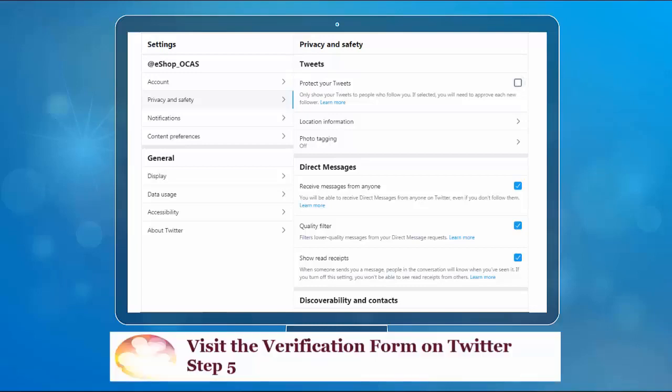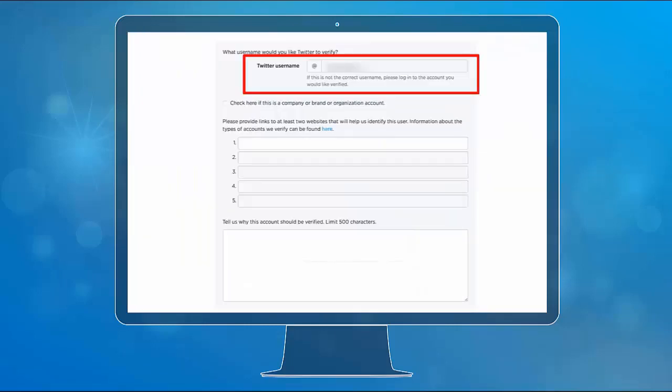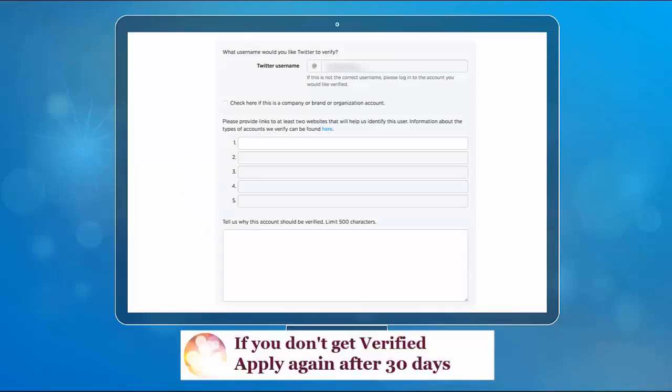Lastly, visit the verification form on Twitter. You should be logged in to the account you wish to verify. Input your Twitter username in the text box. Next, input at least two websites or other accounts that will help Twitter identify you. Below that, write a short or long paragraph explaining why you should get verified.